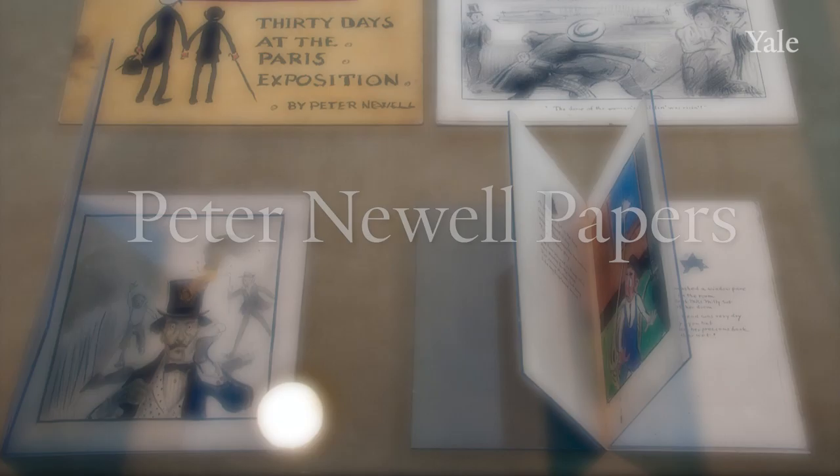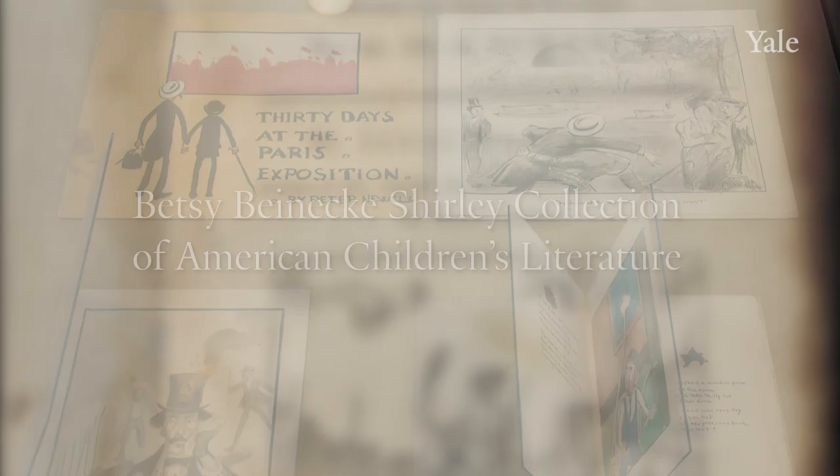The Peter Newell papers added more strengths in regards to the work of this leading early 20th century humorist. Here are various items from the Peter Newell collection on display.